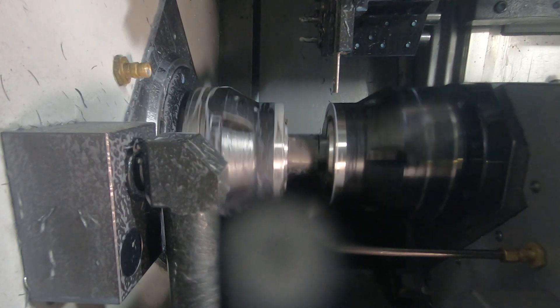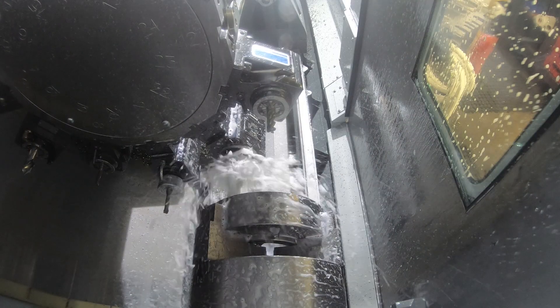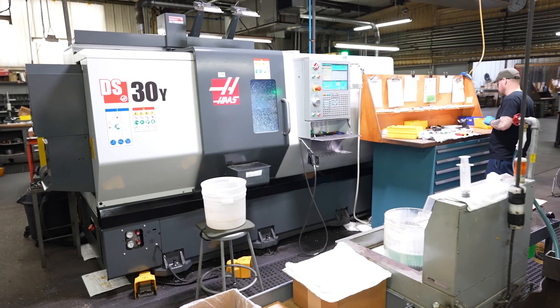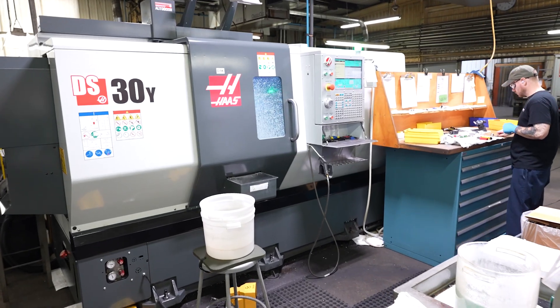What I like about Haas is the innovation they're doing right now — on the DS-30Y, looking at making the servo motors better on the sub-spindles, making things more accurate, looking at the EC-500 and the pallet changer, 5-axis machining. When it comes to working with Haas right now, we look at it and say, the sky's the limit on the things we're going to be able to do here, keeping paired with Haas.